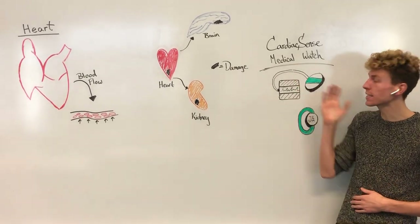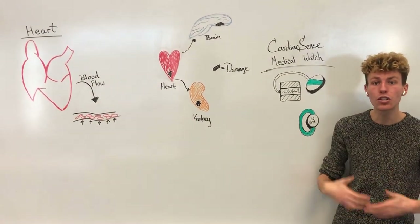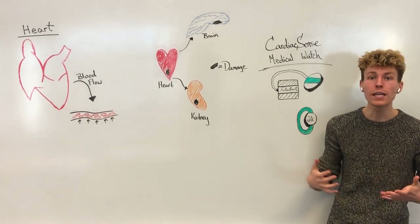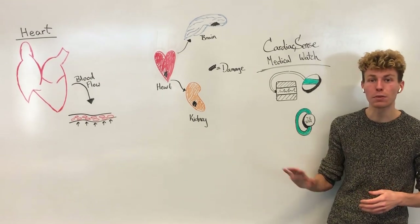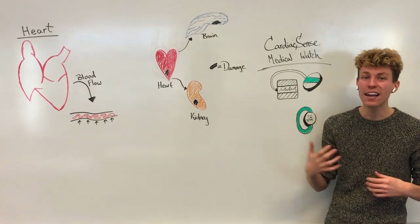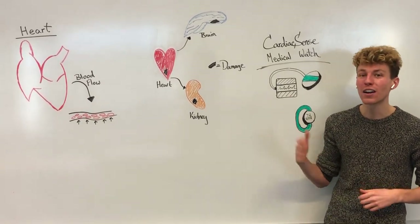However, the Cardiac Sense medical watch is a wearable watch that's able to monitor your blood pressure in the background of your day-to-day activities for weeks, months, and even years. It can then store this data so you can look at your blood pressure and how it has changed over time. This is just an added layer of protection to help keep yourself healthy and keep your heart happy.